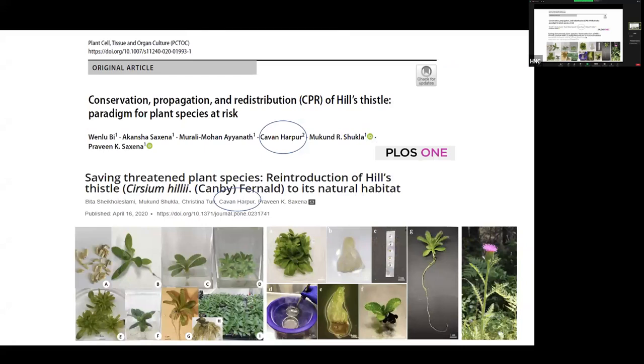Hill's thistle was one of our first successes — published in internationally recognized journals and quoted by the then-Minister of Environment as a success project. Notably, this plant normally doesn't flower, with perhaps 10 percent flowering after five years from germination. We were given only 29 seeds, only two germinated, and from those two we made thousands of plants — and we got a huge percentage of flowering plants in the first year, which we did not expect.